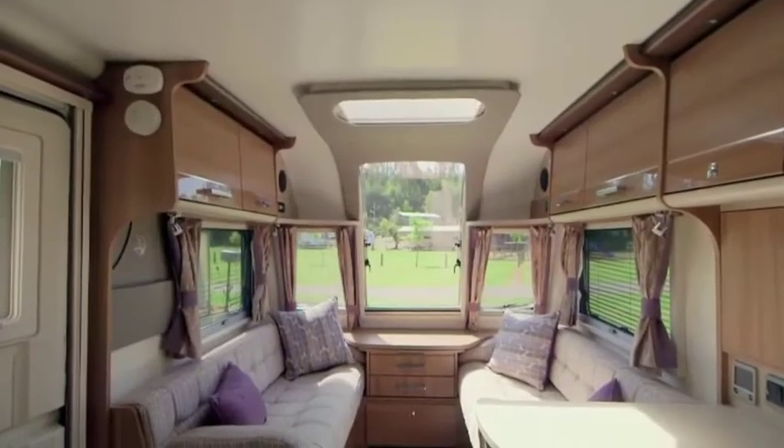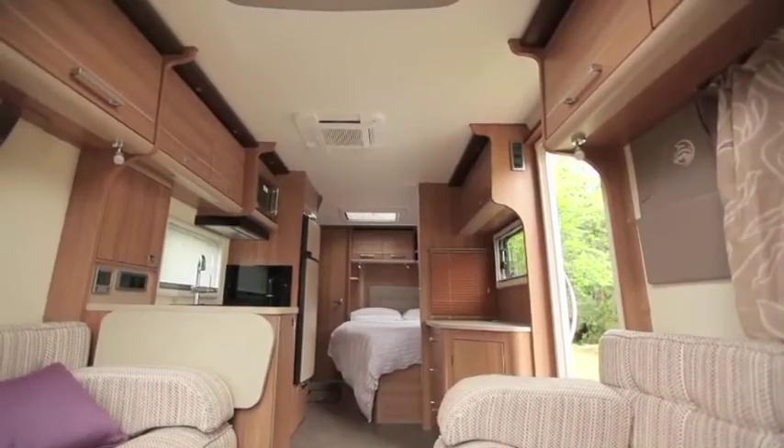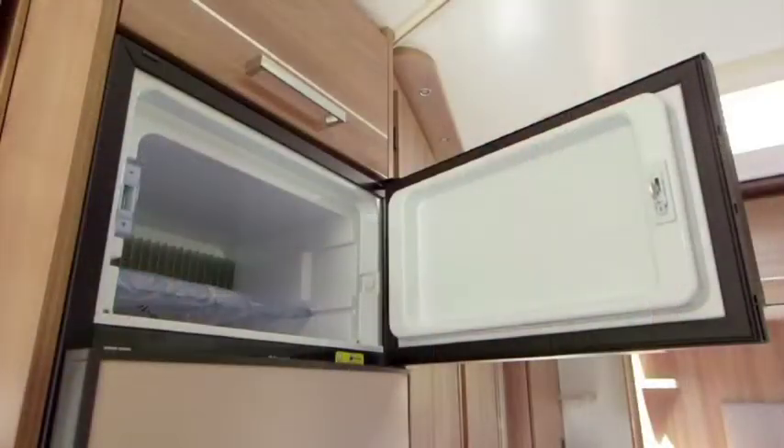It was the first thing that caught my eye on the way in. I thought, that's just like being at home, isn't it, completely? Yeah, I've really enjoyed the space and the light, and this whole section of the caravan has just been a real treat.